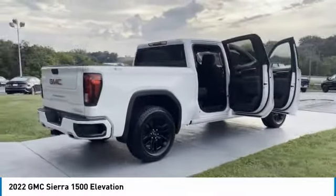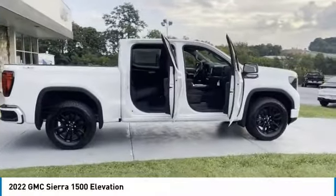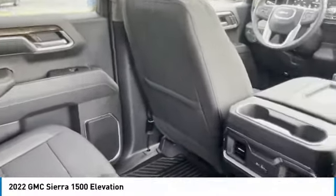Power and advanced technology can both be found in this fantastic truck. Here are some of this vehicle's great options: towing package, aluminum wheels, heated side mirrors, traction control, daytime running lights, fog lights, mirror memory, and cruise control.